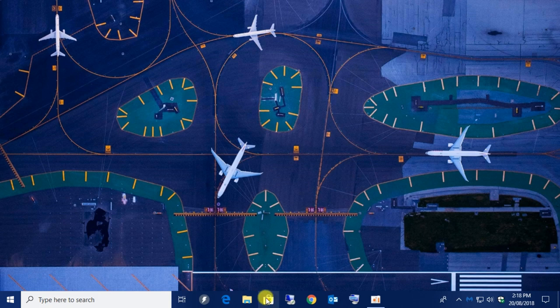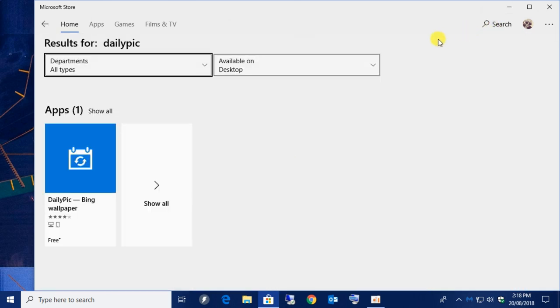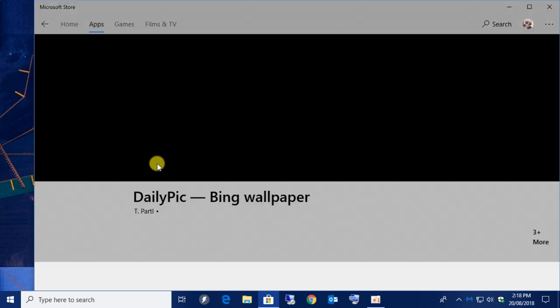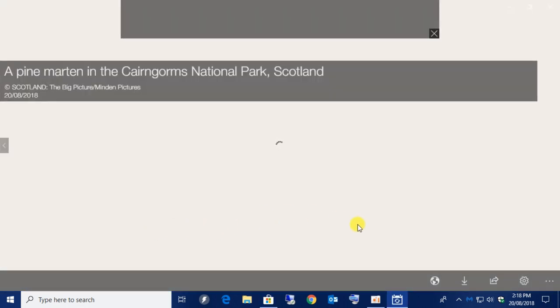The first thing you want to do is open up the Microsoft App Store — it's the little icon that looks like a shopping bag. Simply go to the search bar at the top and type in 'daily pick' all one word and search. You'll see the app result: Daily Pick - Bing Wallpapers. Go ahead and click on that and it'll give you the option to install it. Mine's already installed so I'm just going to click Launch to open it up and show you what it looks like.